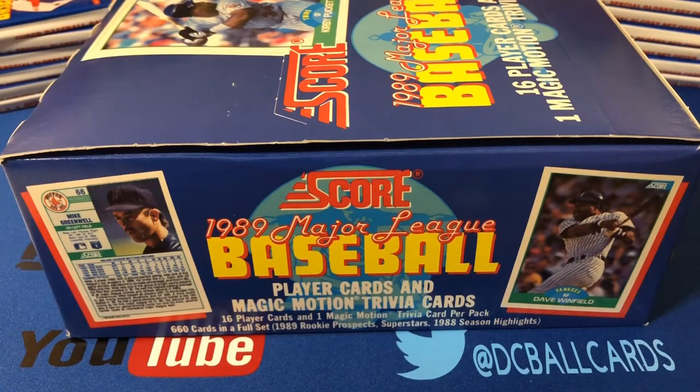Notable rookies included in this set include Brady Anderson, Rob Dibble, Sandy Alomar Jr., Tom Gordon, Ramon Martinez, Craig Biggio, Randy Johnson, Gary Sheffield, and John Smoltz. Obviously, Biggio, Johnson, and Smoltz are Hall of Famers.